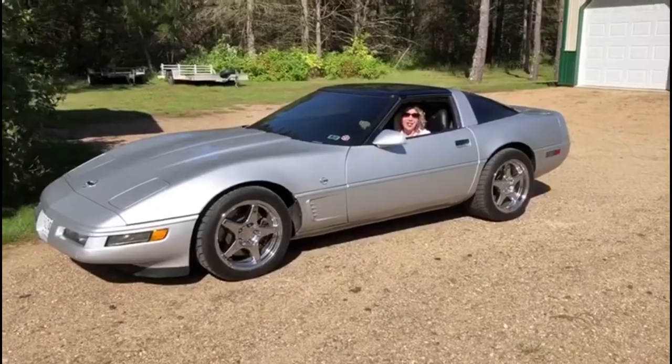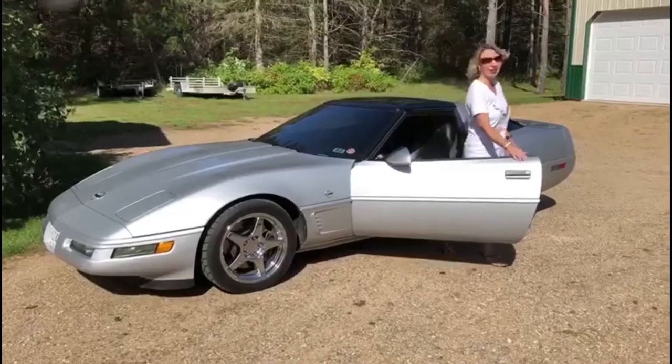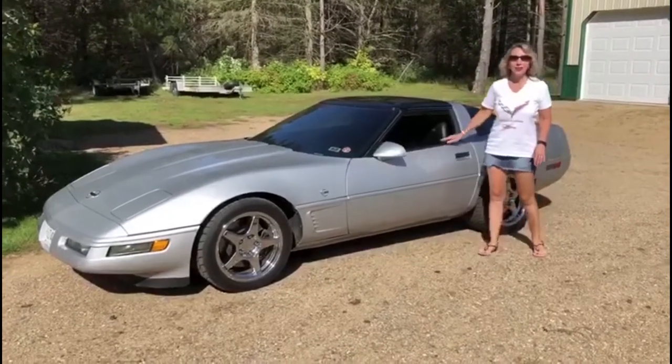Hi, I'm Gina. This is our '96 LT4 Collector's Edition, and you're watching the Carvana Channel. If you like what you see, don't forget to hit subscribe.